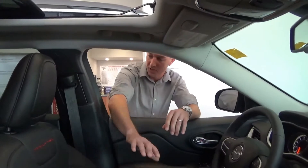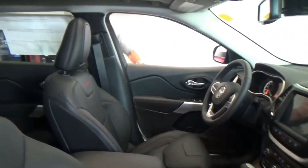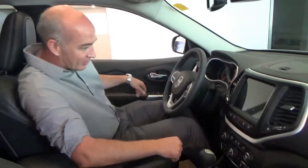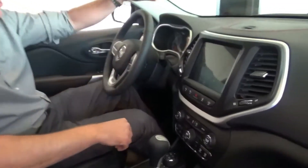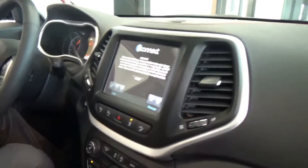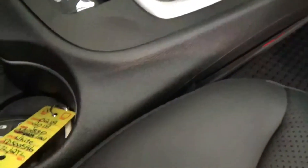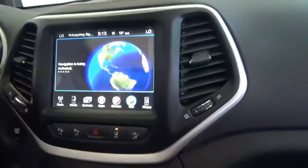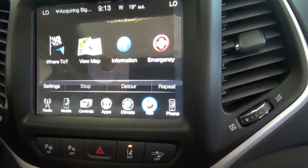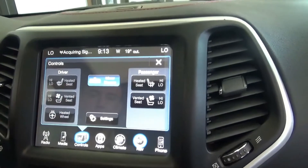Beautiful interiors on these things. We've got leather, heated and ventilated seating. Push button start, keyless fob. 8.4-inch touchscreen with built-in navigation, satellite radio as well as AM-FM. You've got your controls for your heated seats and your heated wheel, and your window dimmer.